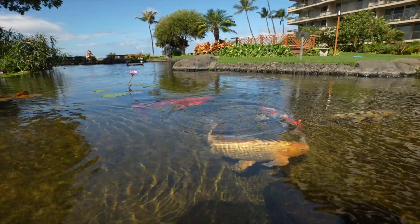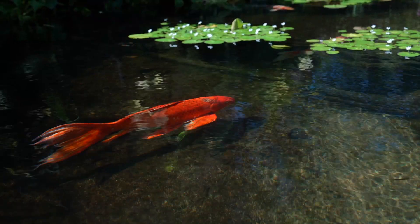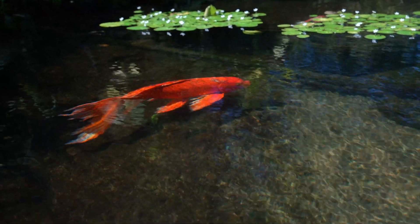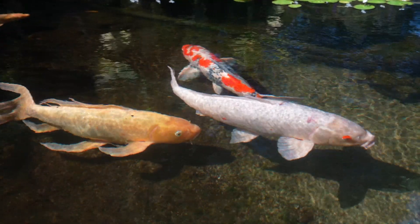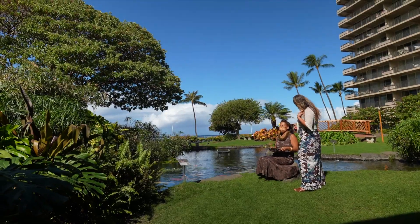One of the signature beautiful features here at the Whaler on Kaanapali Beach is the Koi Pond, and it is a fan favorite. The resident expert I'm calling her today — Bex. Tell us about the fish.